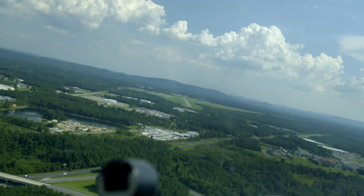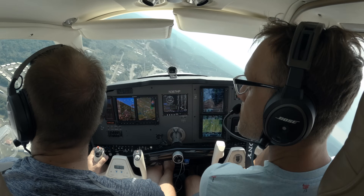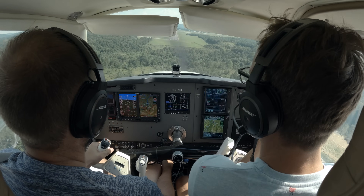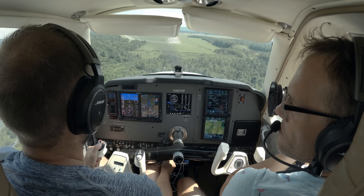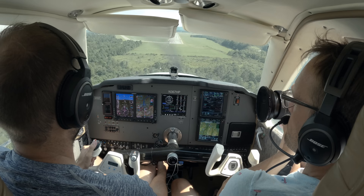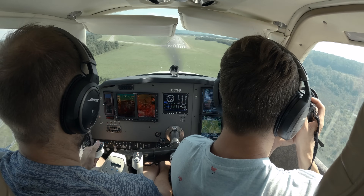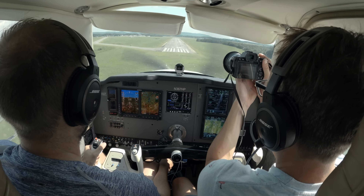Gaston traffic, Bonanza 367 Hotel Papa, left base, runway 18, Wilson off Gaston. You can put the prop full forward if you want. Can you come across at 80? Yeah, 75 to 80. 80 will give you a little bit more control but a little more float though too. We've got a lot of runway.